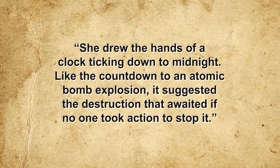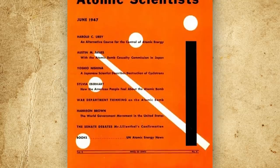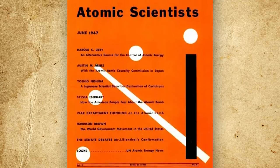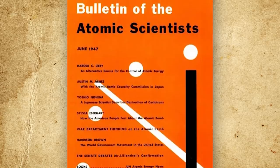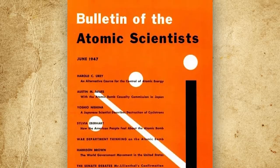The Doomsday Clock debuted on the cover of the June 1947 issue of the Bulletin with the hands set at seven minutes to midnight. Though this position originally had no particular meaning — Martyl admitting she placed the hands for aesthetic reasons — it would nonetheless form the baseline for all future adjustments.